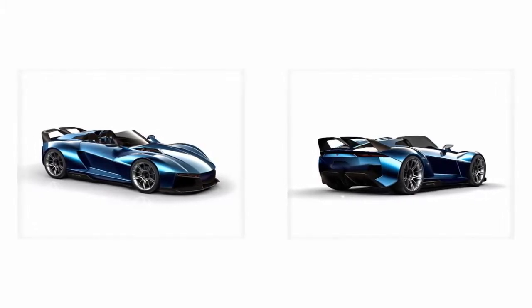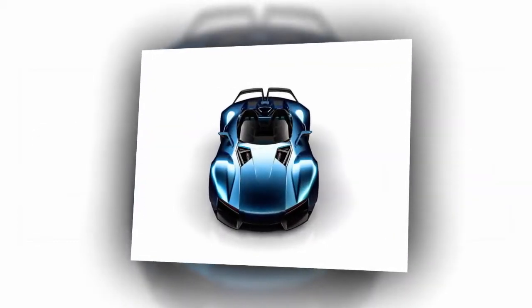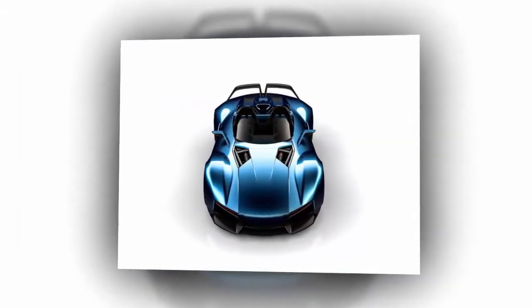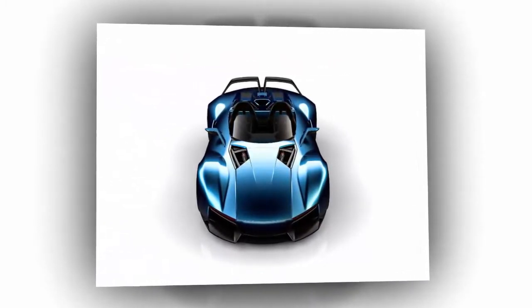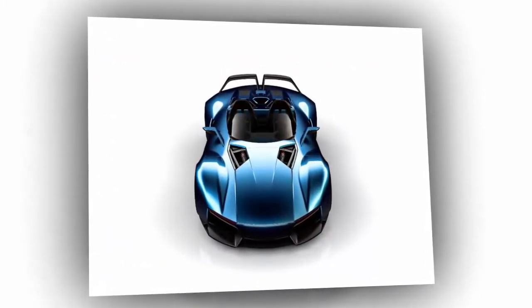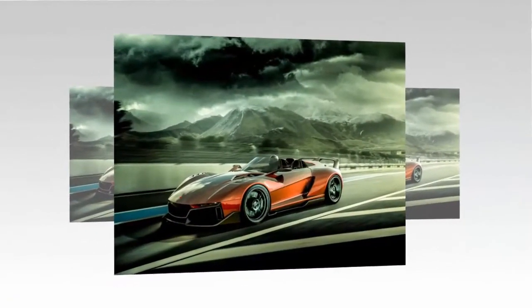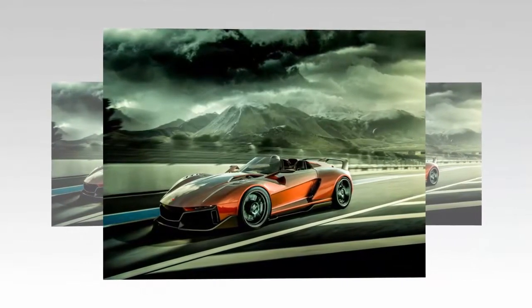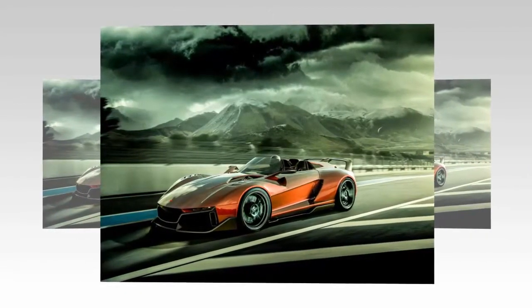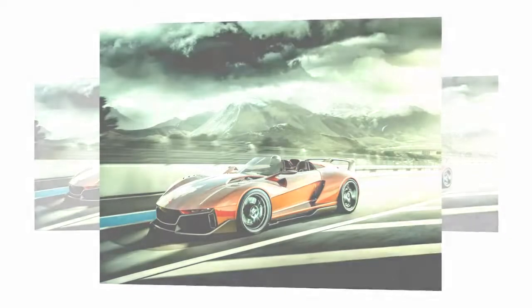The Beast X measures 4,145 millimeters in length, 1,981 millimeters wide, 970 millimeters high, with a 2,345 millimeter wheelbase. It is built with a full carbon fiber body and supported by a carbon steel or chromoly steel chassis, combining a ruthless look with strong aerodynamic performance.